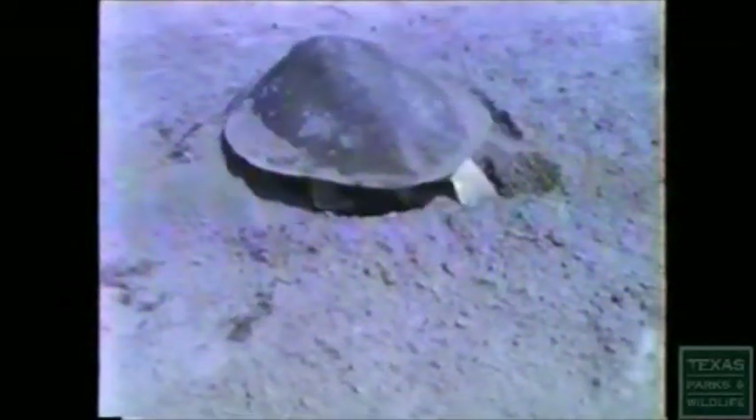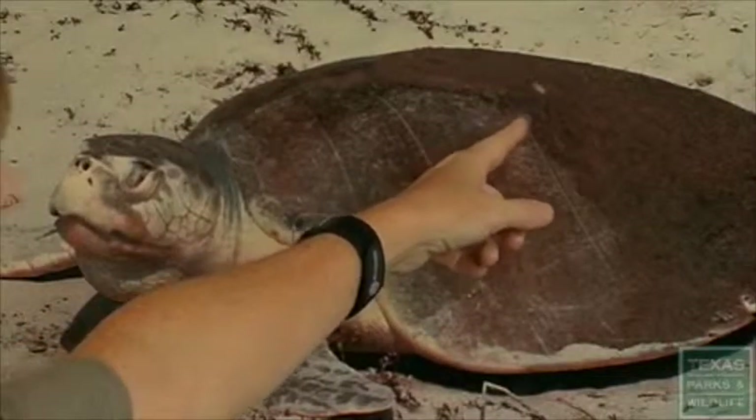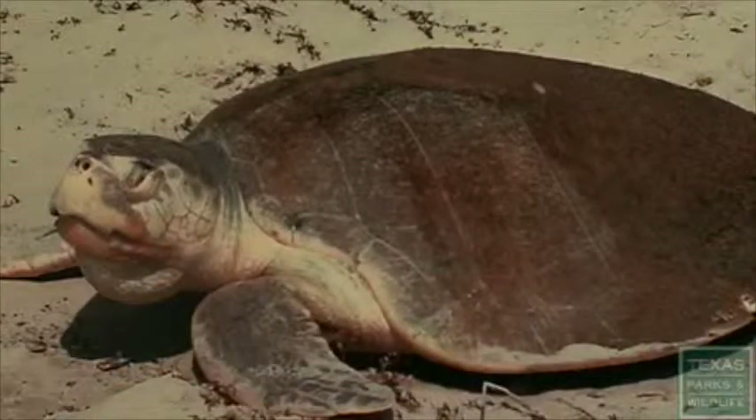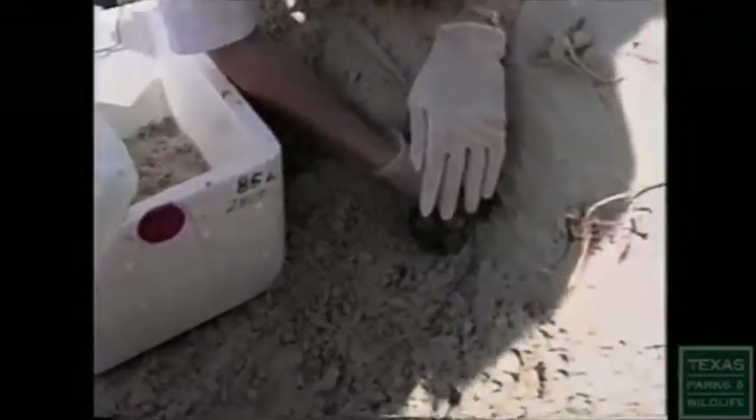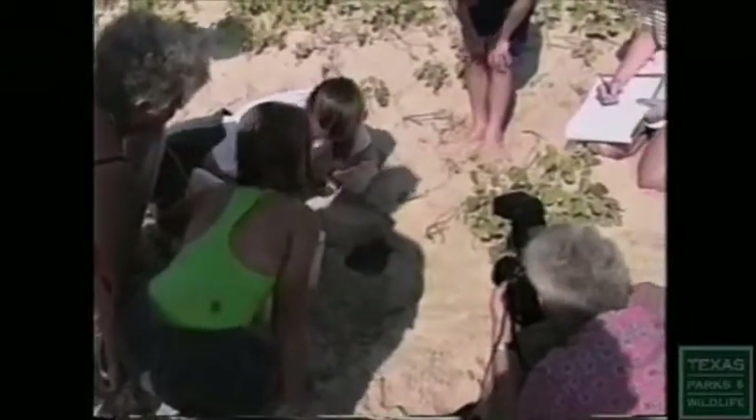It took a full 10 years before they found their first confirmed returnee from that project — it was an extremely happy day. They knew these turtles were from the project because they had living tags — a skin graft where a piece of the bottom shell was taken out and glued into the surrounding shell surface on the top, providing a permanent light identification marker on the darker background of the top shell. This was the first documented evidence of a sea turtle of any species experimentally imprinted to a particular area returning to that area to nest.